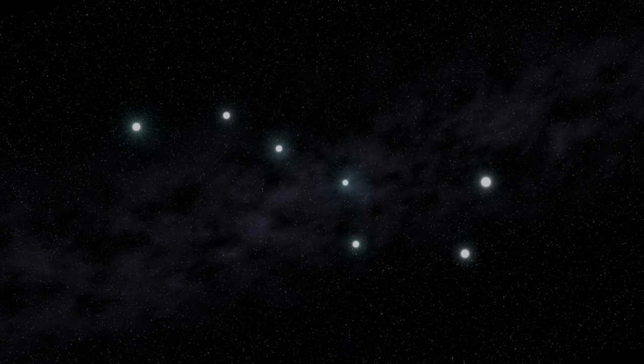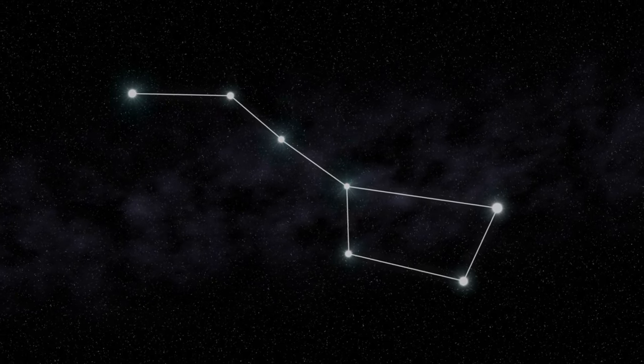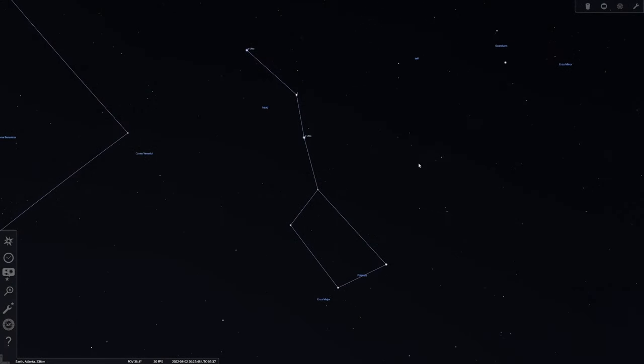Alright, with that out of the way let's get into how to find the North Star. There are a couple of ways to do it and I'm going to go over the easiest ones. This first method uses what's called the Big Dipper. The Big Dipper is easily one of the most recognizable star patterns in the night sky and it's extremely easy to spot during the spring and summer months.